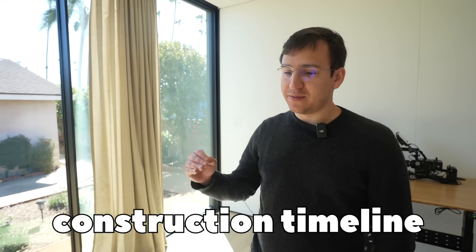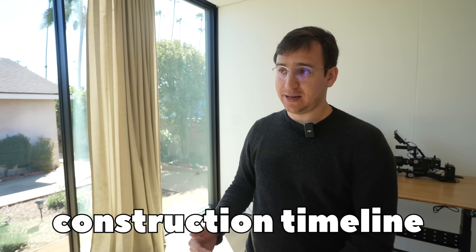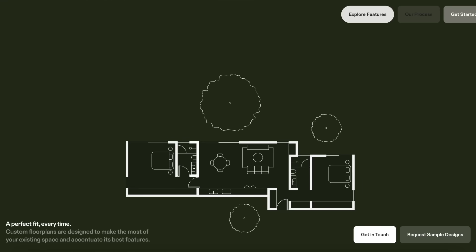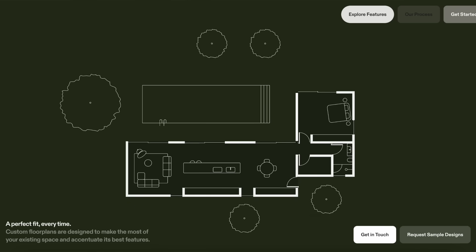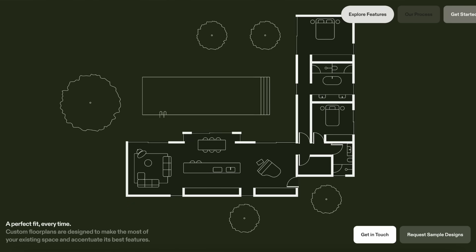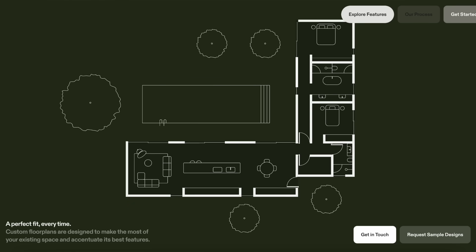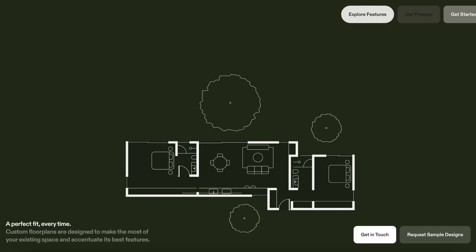This is the fastest one we built. They bought it end of September, we submitted permits the next day because they had bought one of our pre-approved designs. We got permits within a month. So basically within a month of the sale, we had permits.